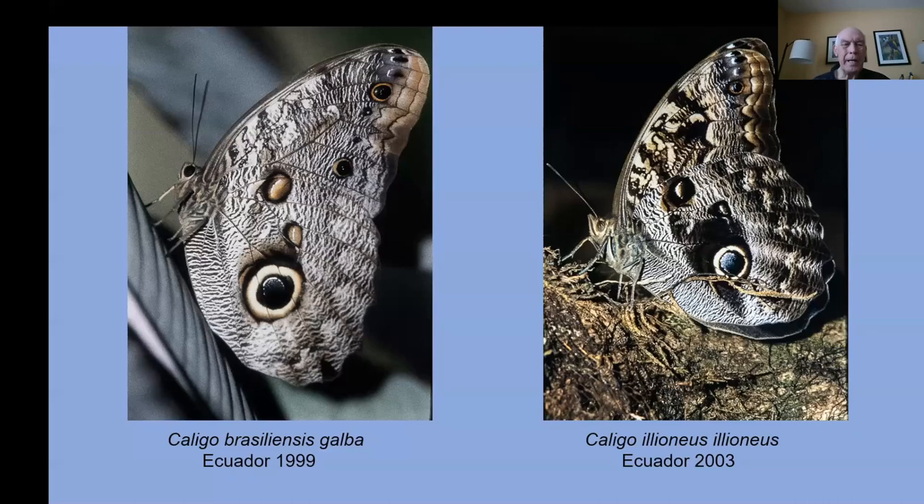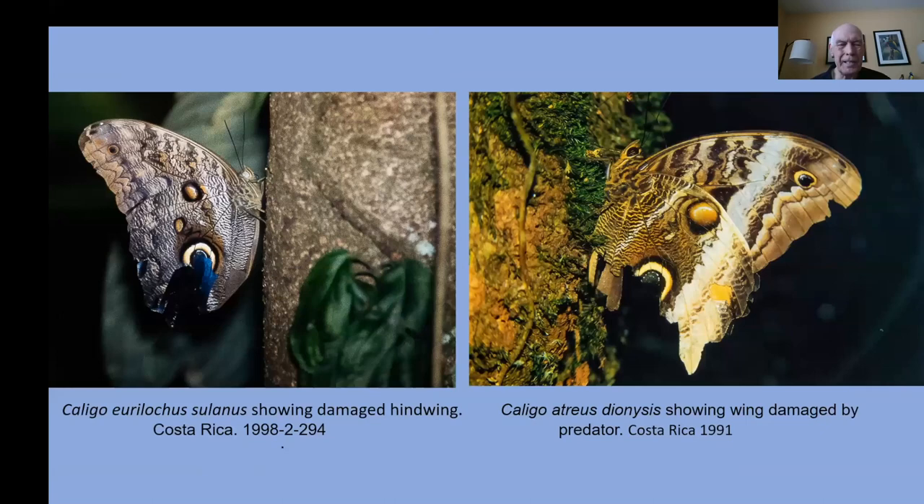This is why they have eyespots — they attract the attention of a bird to make the bird think that's the head of the insect. When they attack the eye, they may knock off a piece of the wing. The butterfly is still so big that it can still fly, still survive, still reproduce, and it survives even with that missing portion of wing.